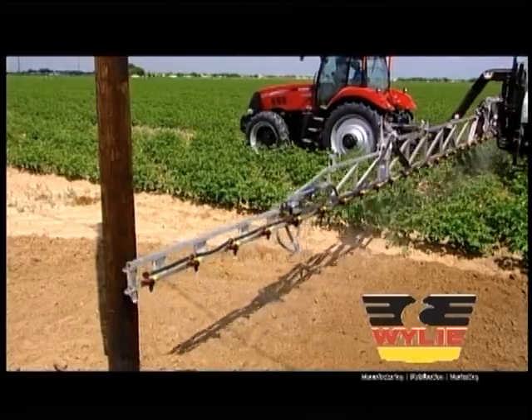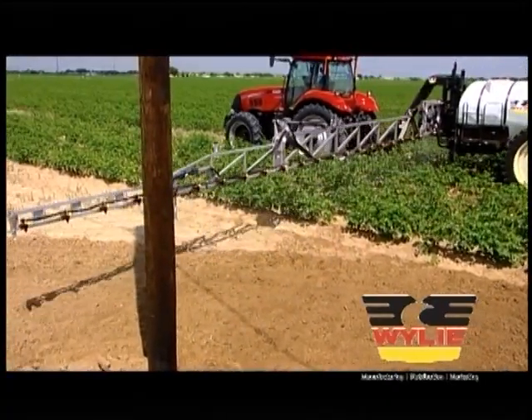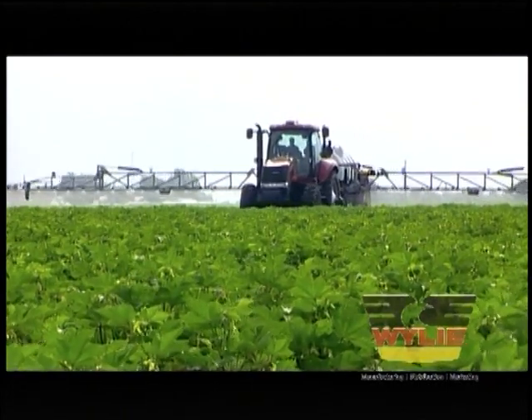The Pivot Tracker is equipped with an auto-reset air shock breakaway that protects the boom if an obstruction is hit. Durability, speed, ease of management — the Pivot Tracker will make your bottom line smile.